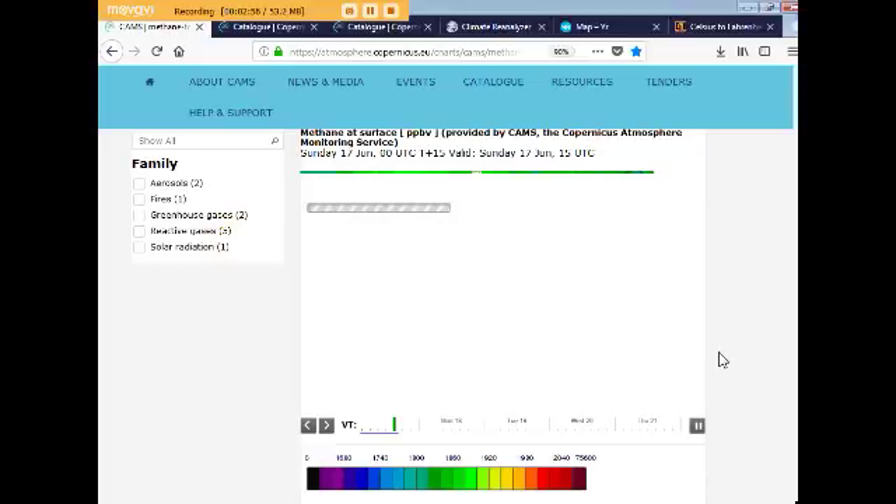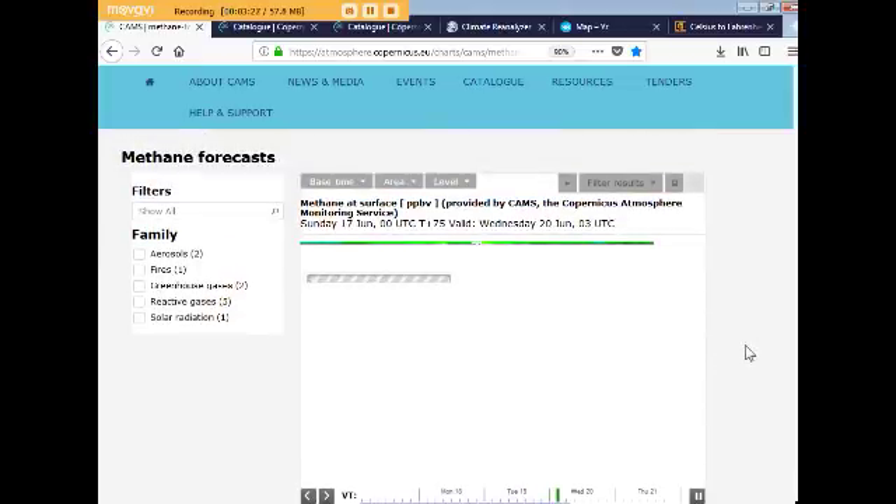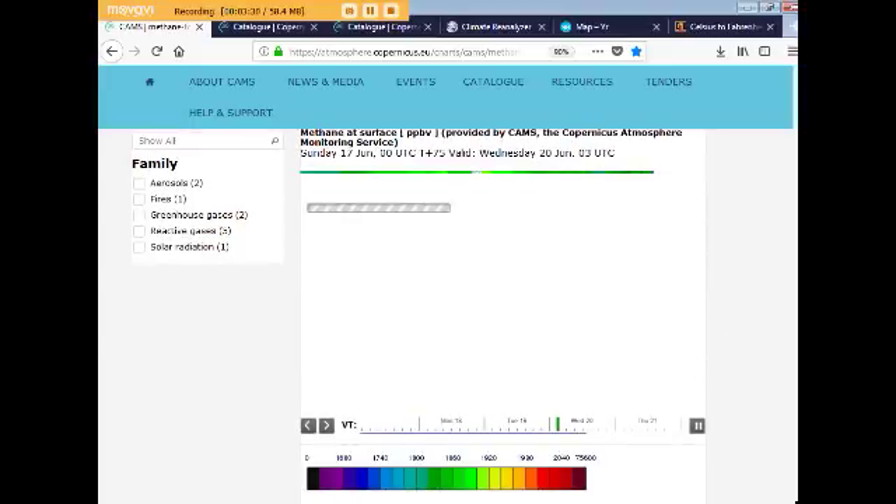I like to do these updates about every 5 to 7 to 10 days, because a lot can happen in that amount of time. I have some new things to show you with sulfur dioxide too. It's just like the Earth is bringing leaks everywhere — things are shaking and quaking.